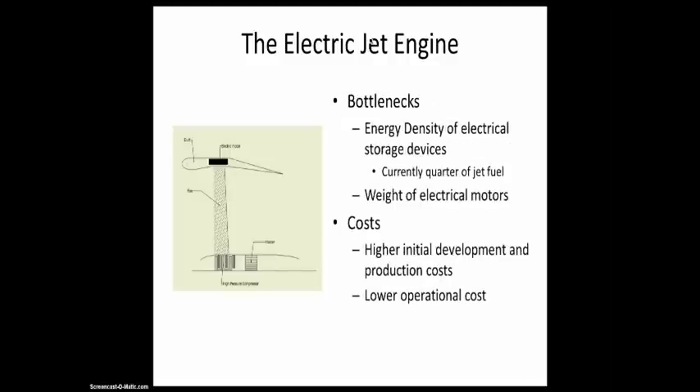There are some bottlenecks. The energy density of electrical storage devices is currently only a quarter of that of jet fuel, which means you need to bring four times as much weight for the same amount of energy. There is also the weight of electrical motors, which is very heavy because there has not been any need to build lightweight electrical motors. However, I think with investments from the automotive industry combined with investments from the aviation industry, both of these bottlenecks can be dealt with by 2040.